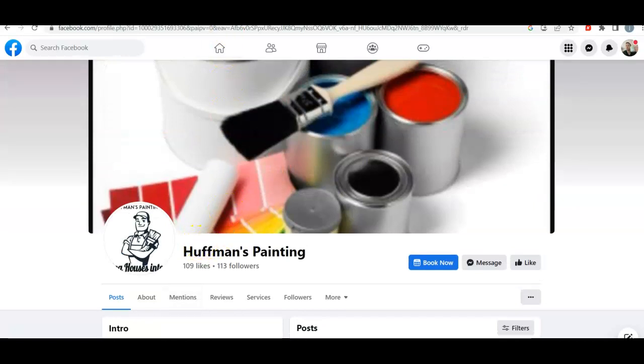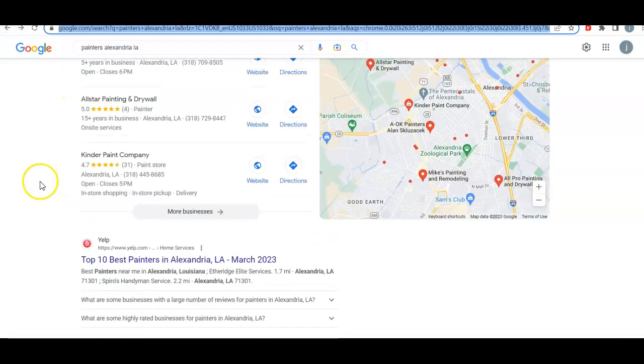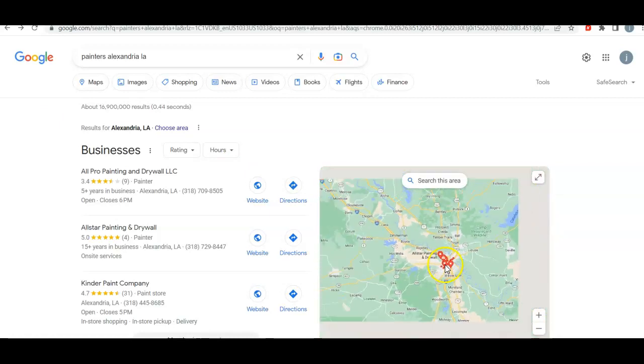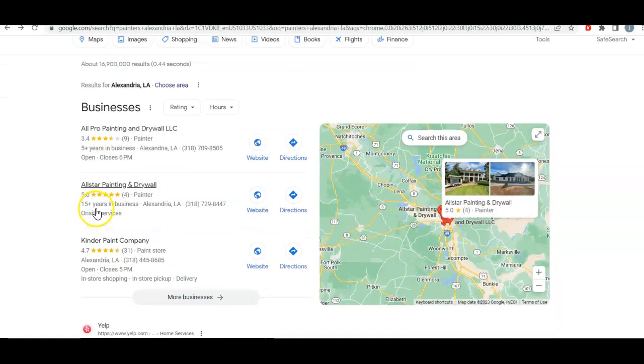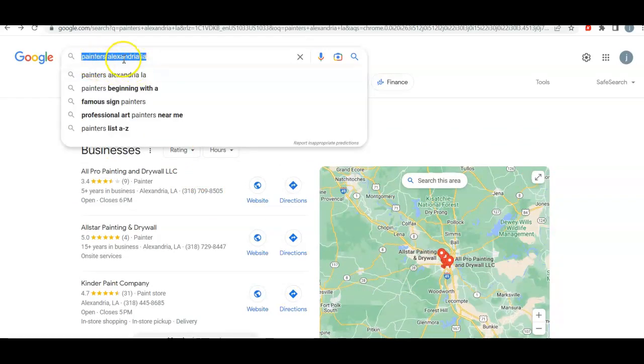Let me show you what happens when you actually do have a website. I'm going to break it down step by step for you. So, Painters Alexandria, LA — that's kind of like the area I believe you're in. This is just for demonstrational purposes anyway. You're right here in Ball. This keyword holds two points: it is a specific service and a specific location. When I'm trying to find anything and I'm Googling it, I will get extremely specific with what I'm looking for, and that's exactly what I did here.